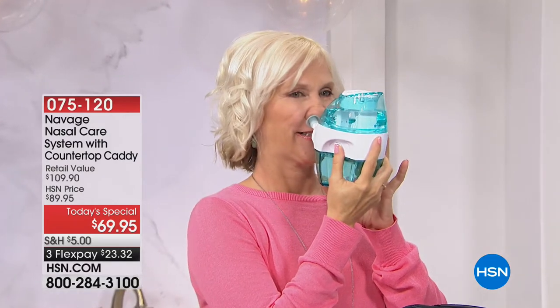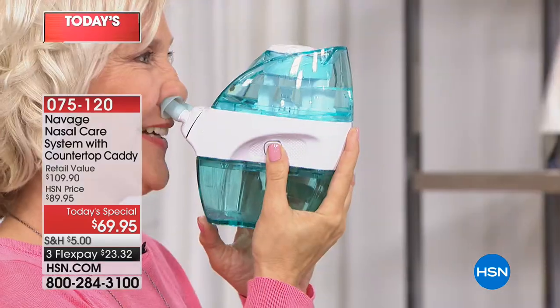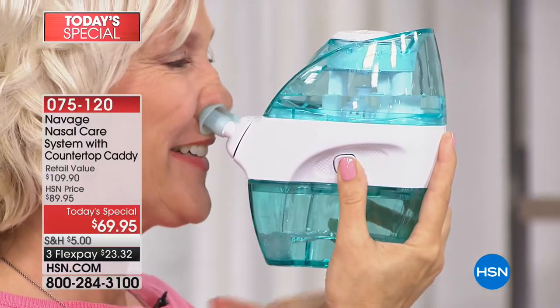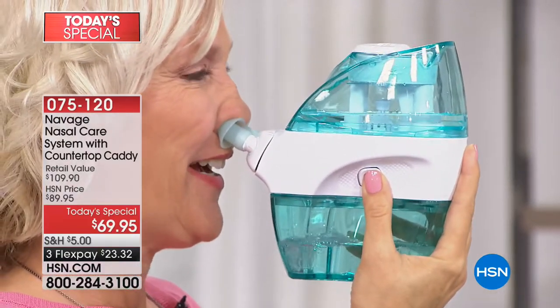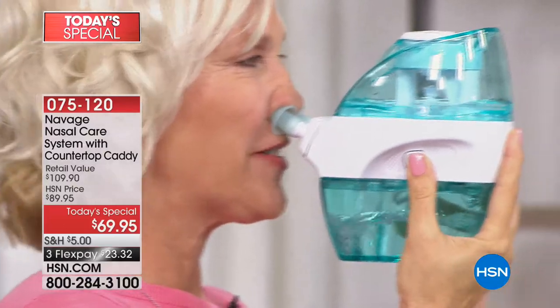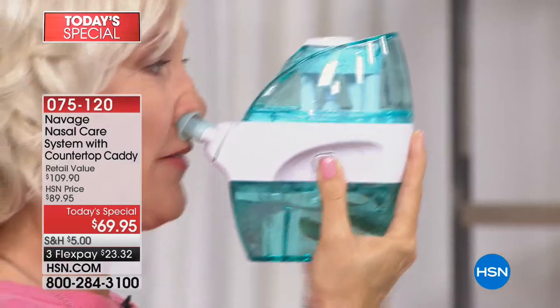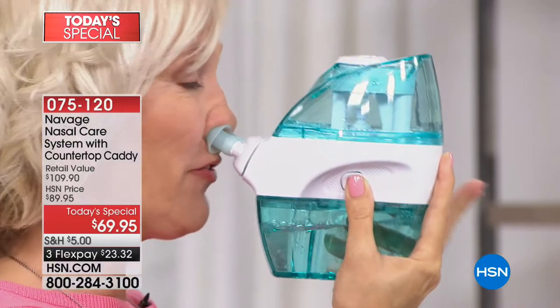This is exciting — watch Lisa, this is literally bathing and cleansing and moisturizing your nasal passages. You can even talk while you're doing it. I know I wouldn't do this with a neti pot. It feels amazing and my sinuses are so clean. It's already finished.